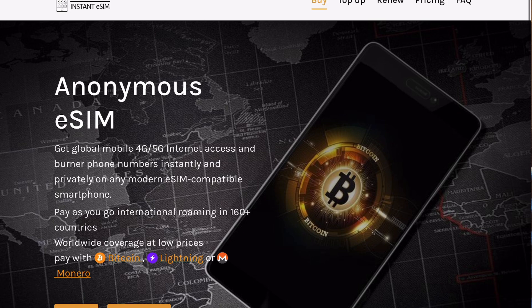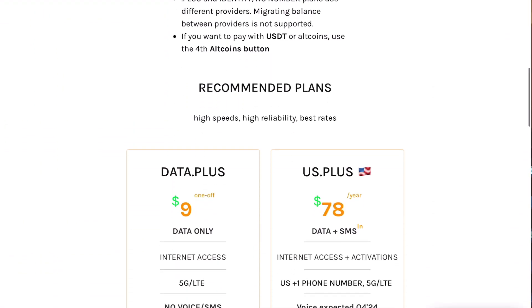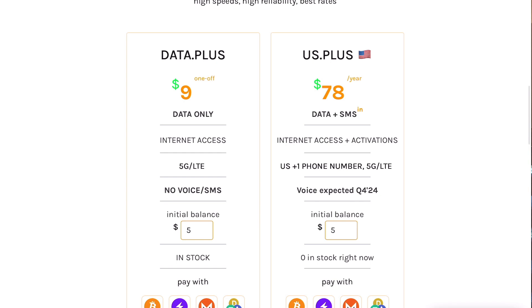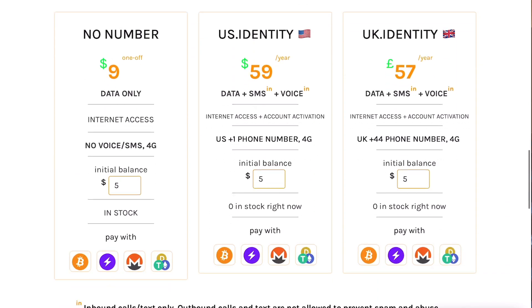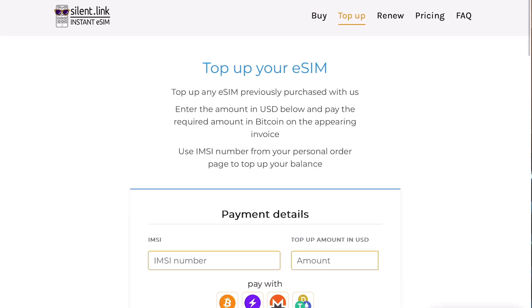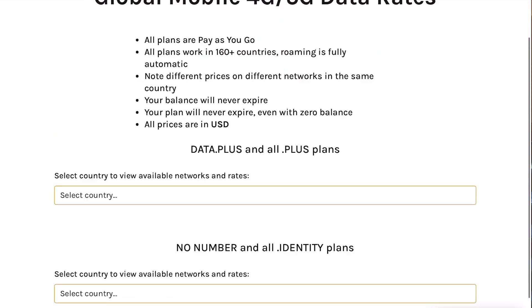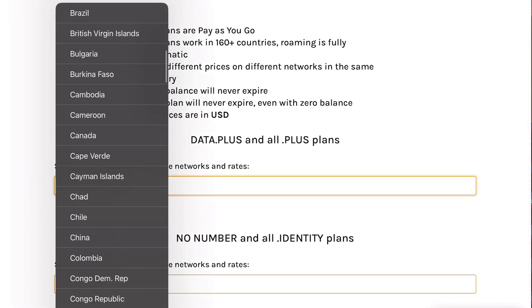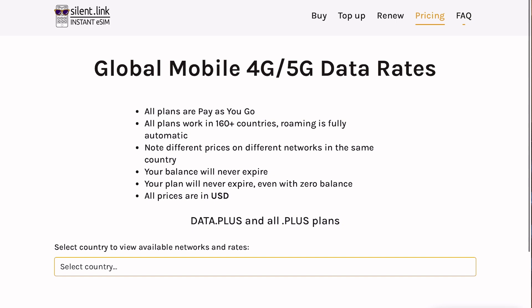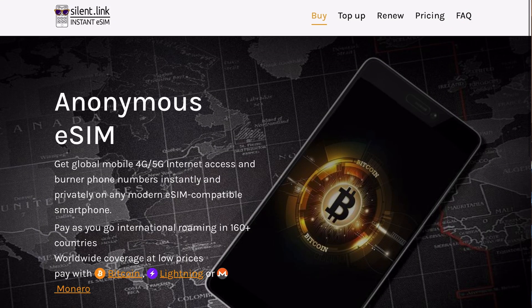Number one is silent.link. You can purchase eSIMs in your region. You can either pay as you go — fill your account with Bitcoin and pay for data as you use it, draining those funds from your account — or you can purchase a monthly plan just as you're typically used to, but with Bitcoin. The best part about silent.link is not only the monthly plans, but you have the option to purchase a phone number along with just data, and you don't need to provide any information at all, making it extremely private.